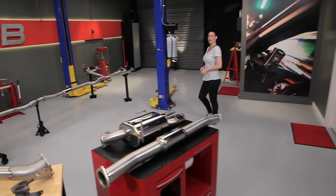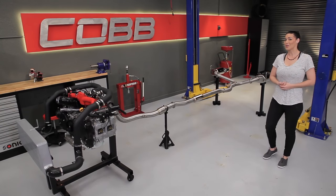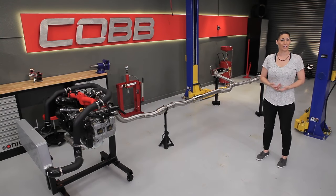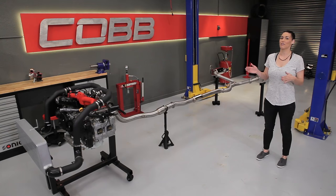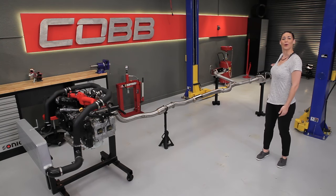Hey everyone, Emmy here again, and welcome to another episode of Cobb U. Today's episode is a special one because it marks the end of our journey through the engine. We've managed to follow air through the intake, into the combustion chamber, and now it's time for that spent air-fuel mixture to leave its home.